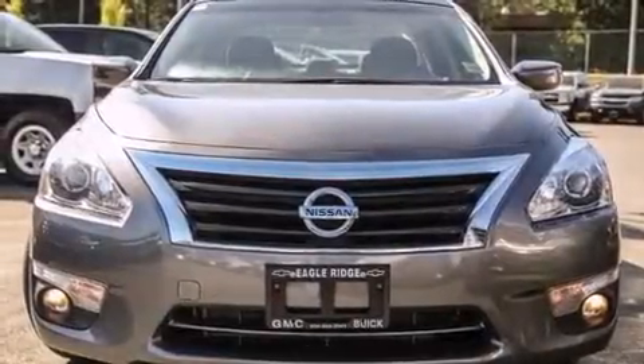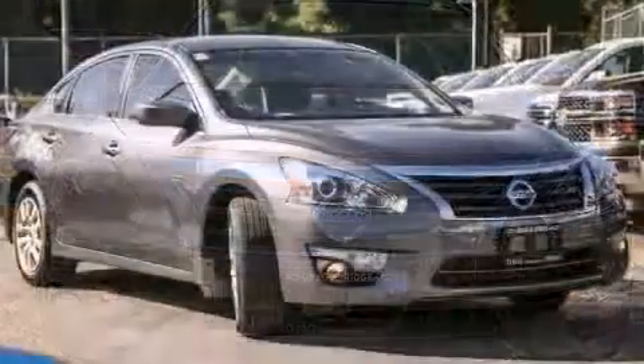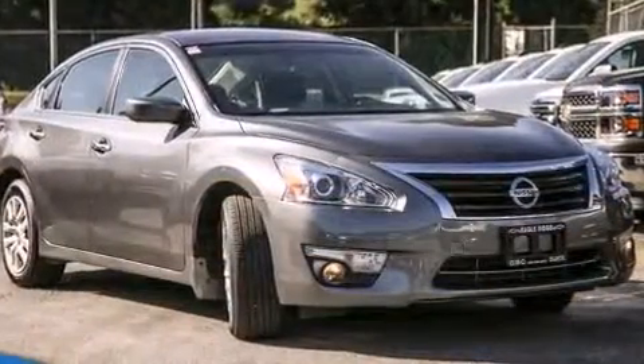Climb inside the 2015 Nissan Altima. It features a continuously variable transmission, front-wheel drive, and a 2.5-liter four-cylinder engine.